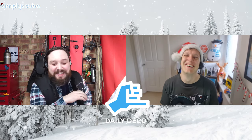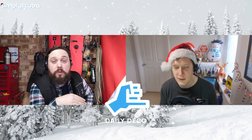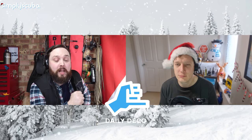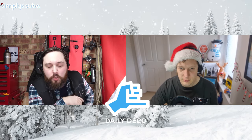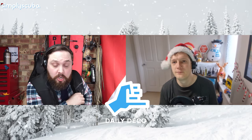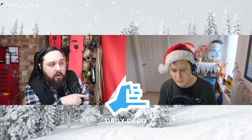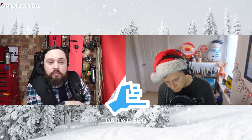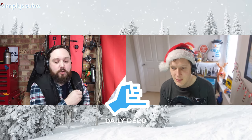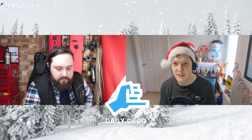So Simply Scuba news. We've had a fresh drop of Hollis equipment, as well as Apex, some Aqualung, Shearwater, as well as some Atomic Aquatics, and a few Oceanic bits and bobs as well. So the website is really starting to populate, which is quite nice. If you're looking for something, definitely head over to simplyscuba.com and see what is in stock. Our photography studio is starting to photograph some of the gear, so we're getting some nice new images of the products. Definitely check those out.